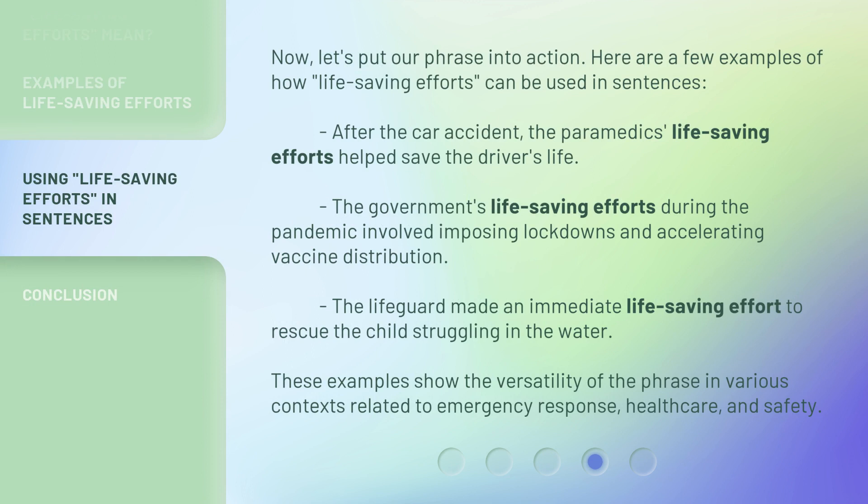Now, let's put our phrase into action. Here are a few examples of how life-saving efforts can be used in sentences. After the car accident, the paramedics' life-saving efforts helped save the driver's life. The government's life-saving efforts during the pandemic involved imposing lockdowns and accelerating vaccine distribution. The lifeguard made an immediate life-saving effort to rescue the child struggling in the water. These examples show the versatility of the phrase in various contexts related to emergency response, health care, and safety.